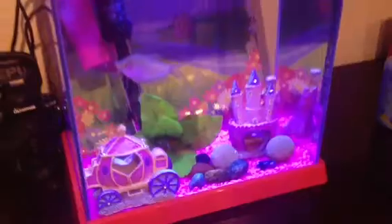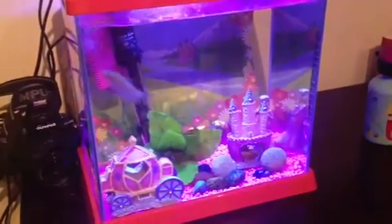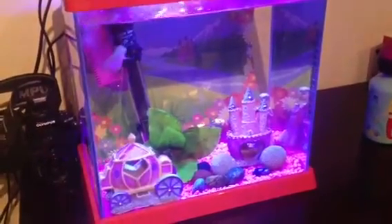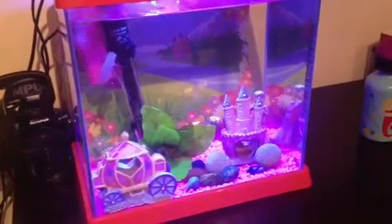Light just makes all the difference. I'm currently trying to convince her to let me put this fish in our four foot tank, but I'll see how it goes.